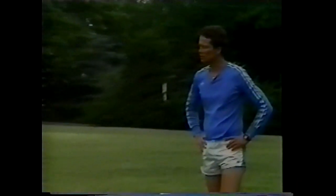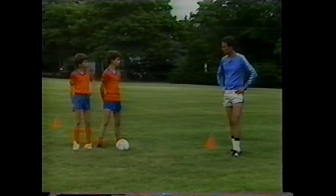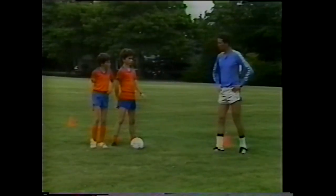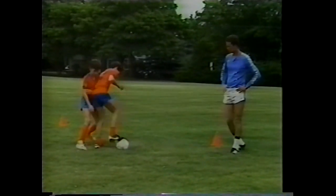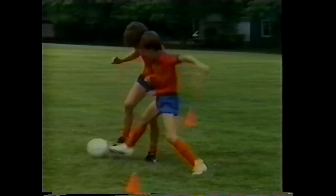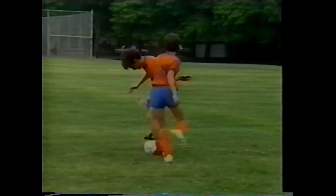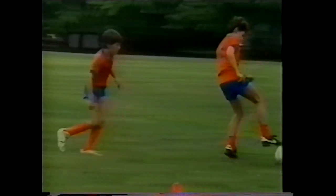Now let's see how well Doug can do against an opponent his own size. Chad takes the ball and controls it using the bottom part of the foot, keeping his body between Doug and the ball. Chad uses his arm to create a bigger barrier between himself and the opposing player while controlling the ball without allowing the opponent to touch it.